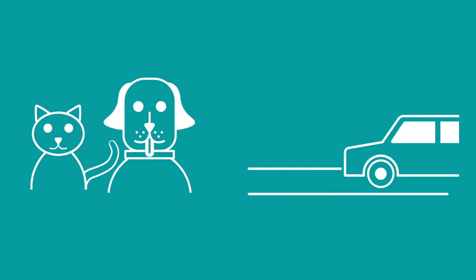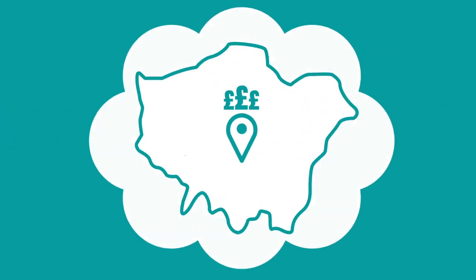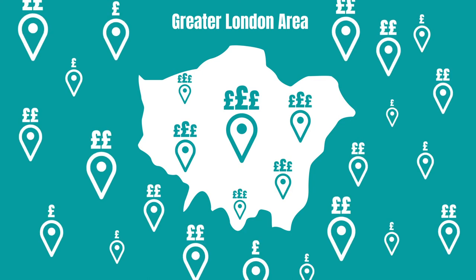Think about what sort of property you want and which best suits your lifestyle. For example, if you have a pet, need parking spaces, or furniture. You should also think about where you want to live. Some parts of the UK are much cheaper than others, so expanding your search may help you find a property. Once you've done this, make a list of your essential search criteria.